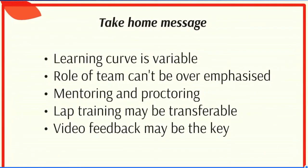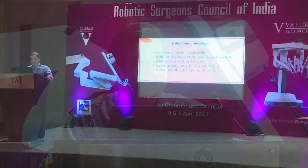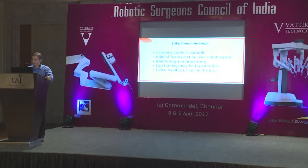In summary: learning curve is variable and we have to accept that. The role of the team cannot be overemphasized — involve the entire team in your learning curve. Mentoring and proctoring play a very important role. Laparoscopic training is transferable, so spend time on lab simulators — it will make you a better robotic surgeon. And ultimately, using technology and video feedback may be the key to becoming better robotic surgeons and better robotic surgical teams. Thank you very much.